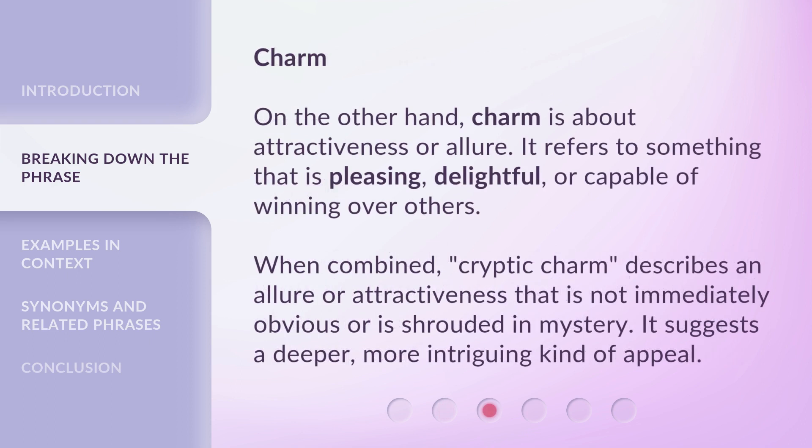Charm. On the other hand, charm is about attractiveness or allure. It refers to something that is pleasing, delightful, or capable of winning over others.